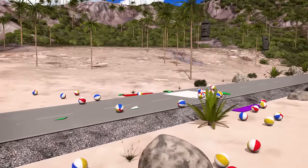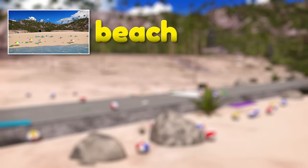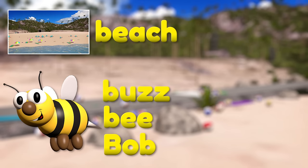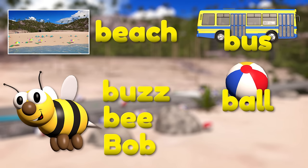So what did we learn today? We learned that beach starts with the letter B. The words buzz and bee start with a B too. Bob is a name, so it starts with a capital B. And some other B words are bus, ball, and box!